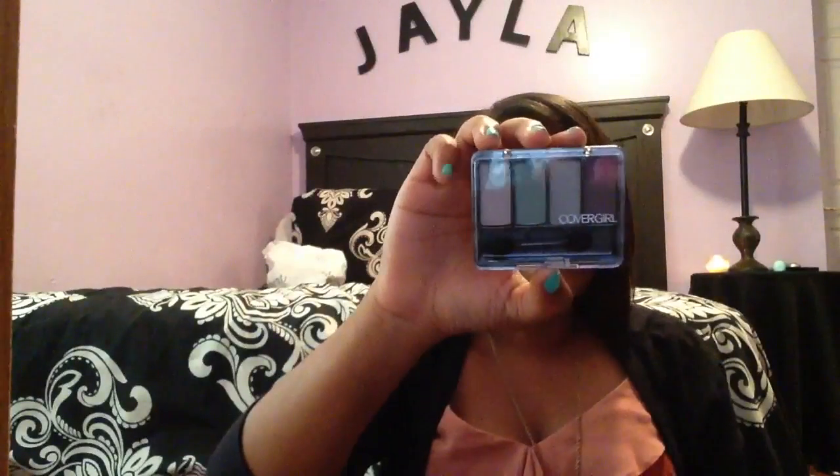And I got a new palette called Prom Queen. I think it's really pretty — if I were going to prom, I think if I had to redo it I would probably use this. I was not Prom Queen, but I could feel like Prom Queen every day now. It was $5.